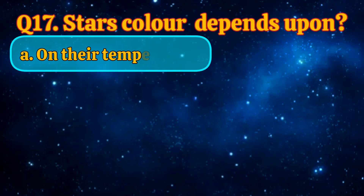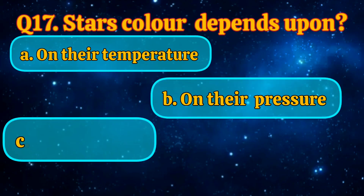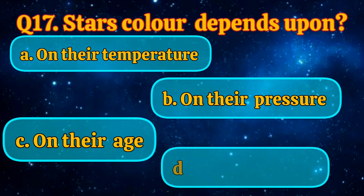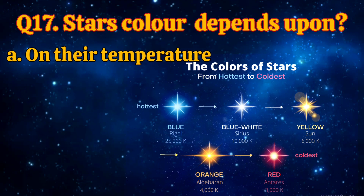What does a star's color depend upon? On their temperature, on their pressure, on their age, all of the above. The answer is on their temperature.